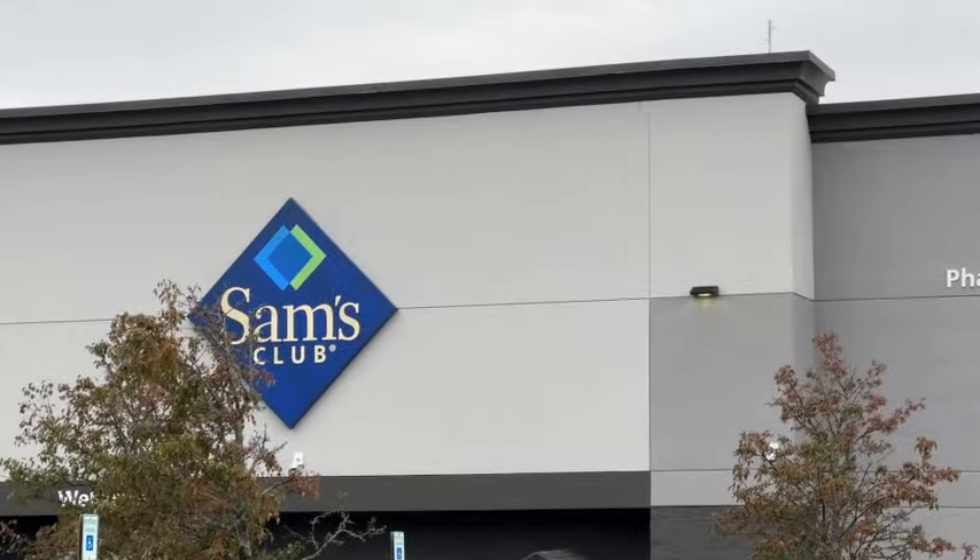Nordic Ware Bundt Pan and Keeper. This is a 10-cup formed Swirl Bundt Pan and Twist-A-Lock Cake Keeper. These are back at Sam's Club. $24.88.